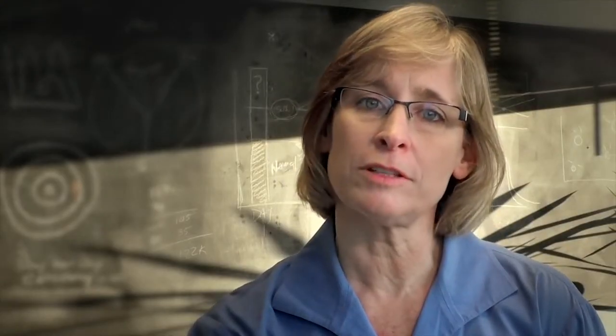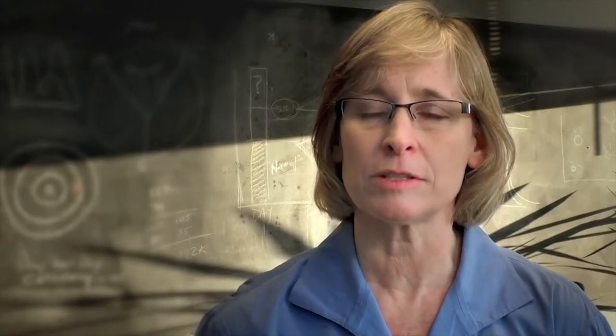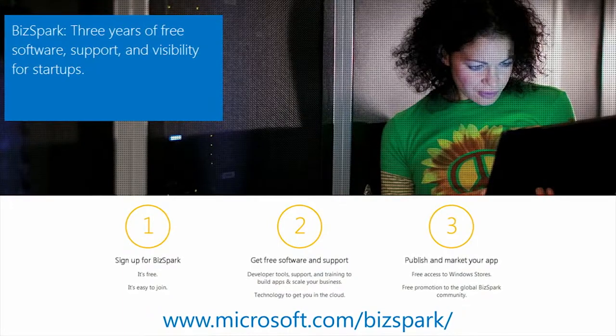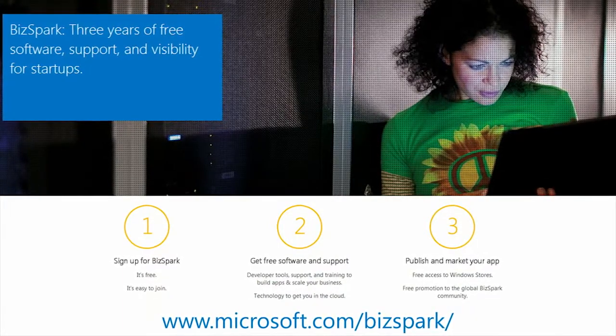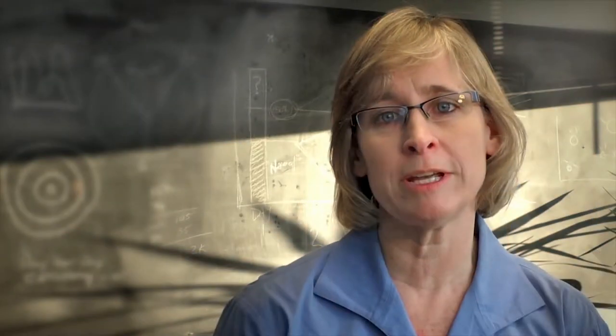We selected Microsoft at Solomo because of the technical platform that Azure provides, obviously. But they have rich programs like BizSpark that provide us software and technical support. And then they do a great job on go-to-market support, and our business partner manager really helps us navigate all those things.